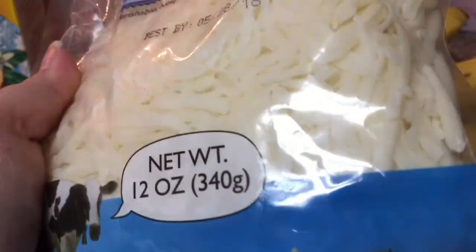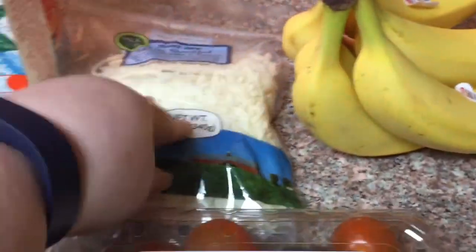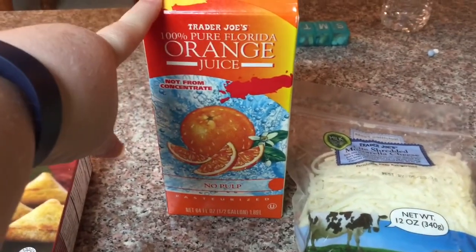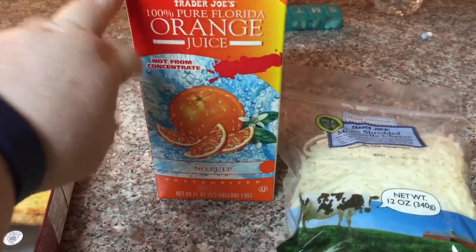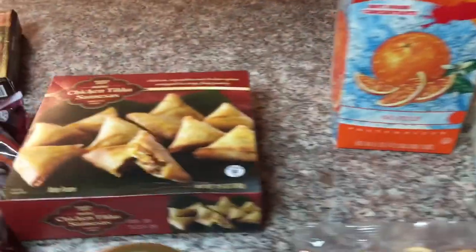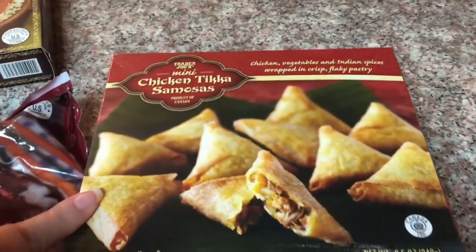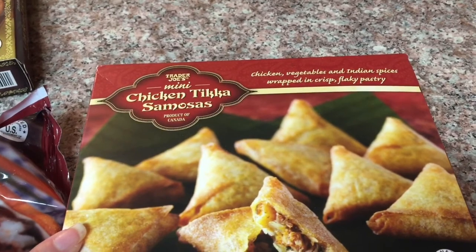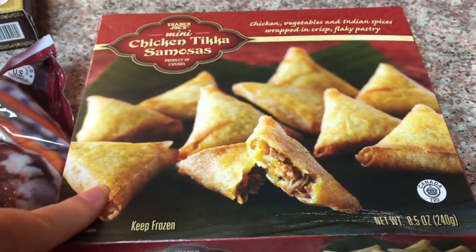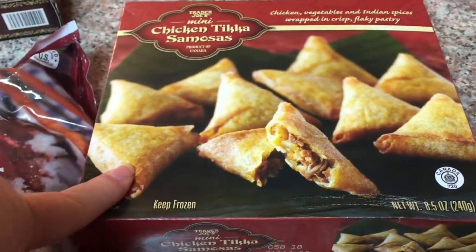I didn't even point the mozzarella — my girlfriend that went with me did. I'll put that on here because I don't know what it is. I got my husband some orange juice — I did not point it, but he's not feeling well. These chicken tikka samosas are one point for each samosa; I'm assuming they're small, but one point a piece.